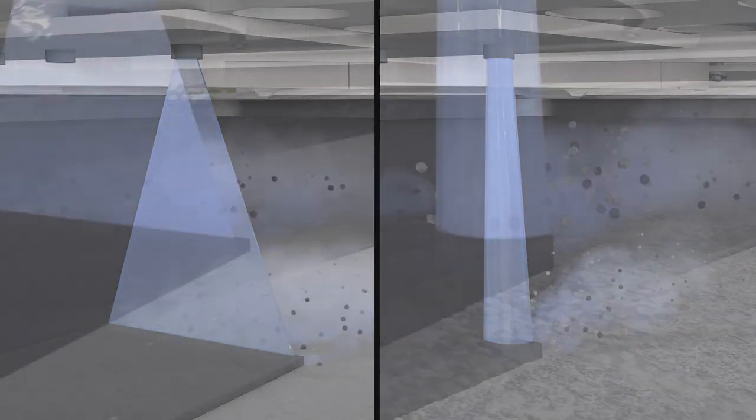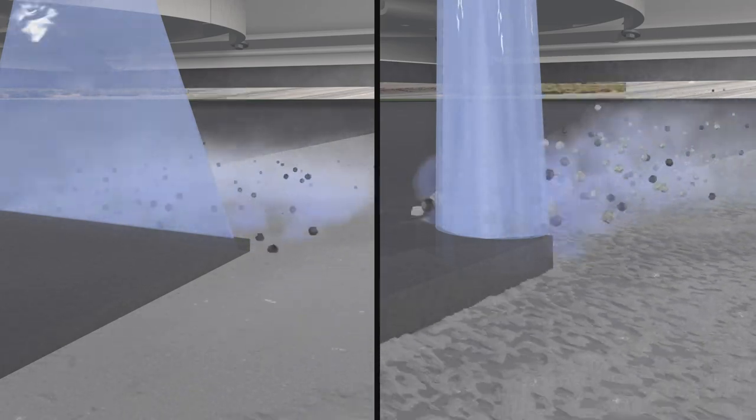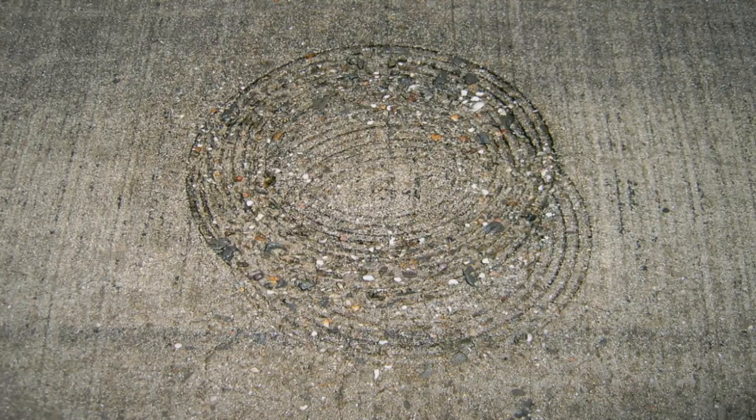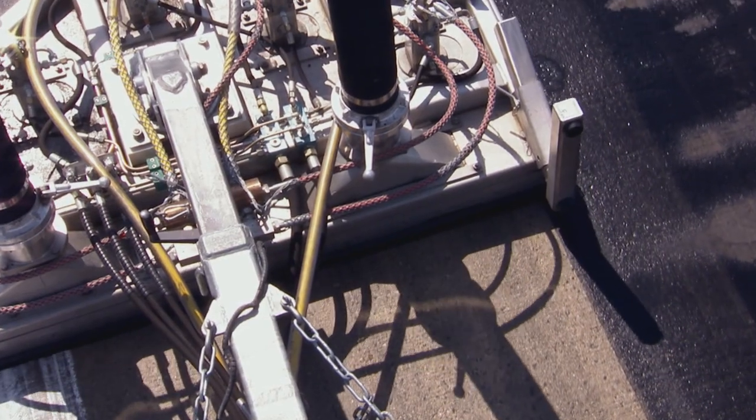Round jets work on the surface less like a razor blade, but more like a hammer and nail, resulting in grooving and other damage to the surface. For comparison, the improved results of flat jet nozzles are clearly visible.